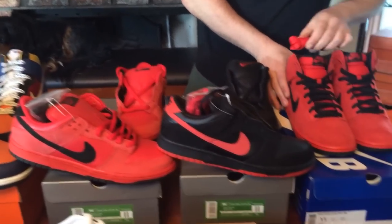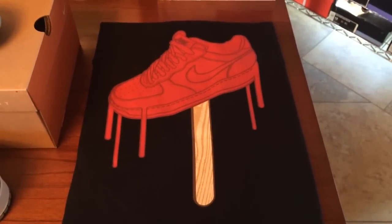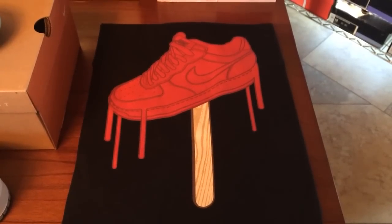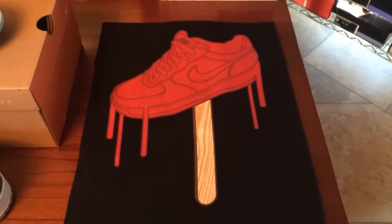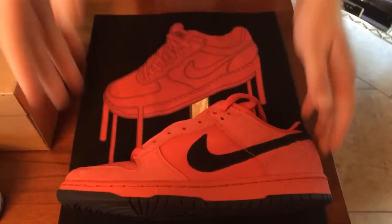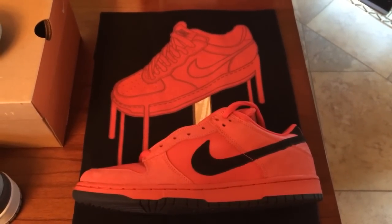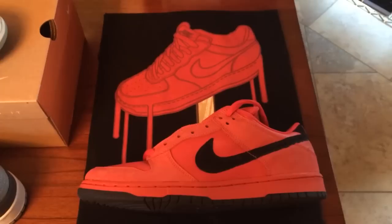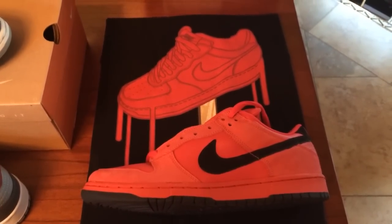Have a look at this t-shirt — it's another shirt that inspired me to paint my own shoes. When you're looking at the shirt, you'll notice it's a dunksicle: a bright red dunk on a popsicle stick. I'm looking at the shoes, I'm looking at the shirt, I'm thinking about paint, and I'm thinking I've got to paint my own shoes. Between these shirts and these shoes, it really inspired me to go to town and create my very own splatter painted dunks.